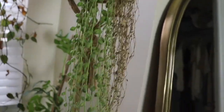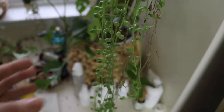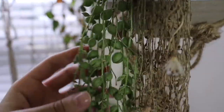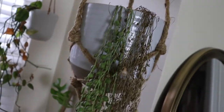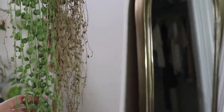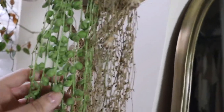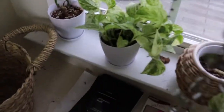We have a string of pearls that is growing and has long vines. It grew a lot. I did underwater it, which is why it has some dry branches, but once I started watering it more often it really took off. Since mine is really near the window it dries quicker, so it needs more frequent watering. I started doing that and it's definitely been having new growth.